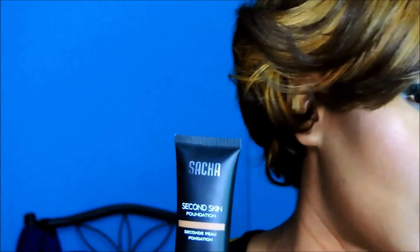This next one blew me out the water. I have so many high-end foundations and I have been gravitating toward this. I bought it just to do a video on it and didn't know I would like it. This is the Sasha Second Skin — I use the color Coco Beige, it's like a perfect match for me. I just love this stuff totally.